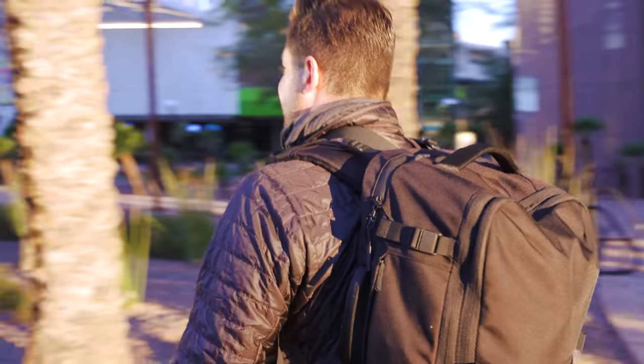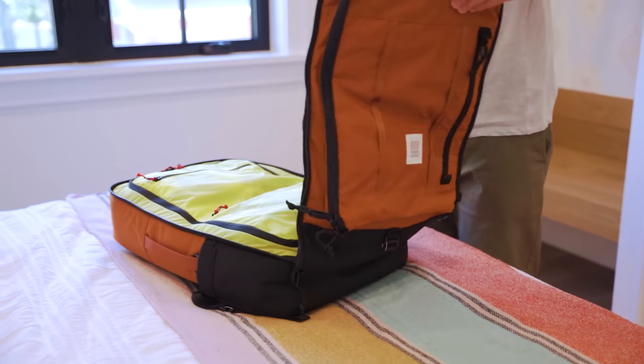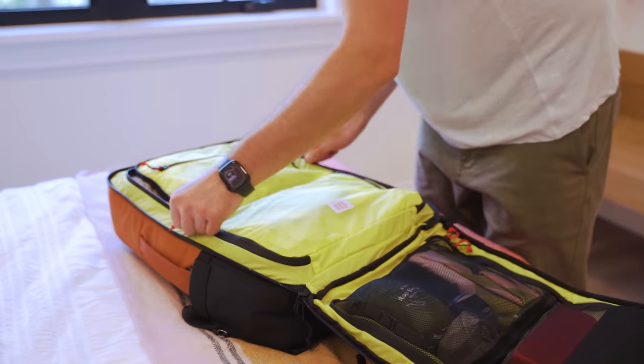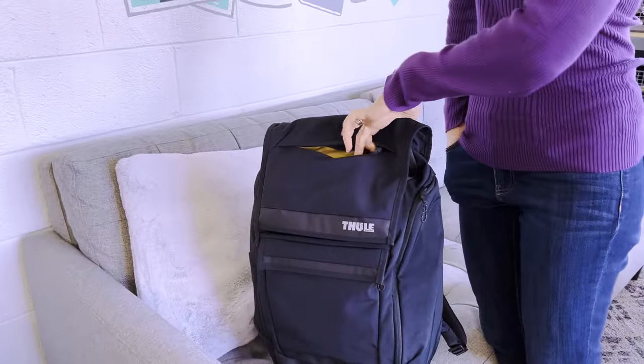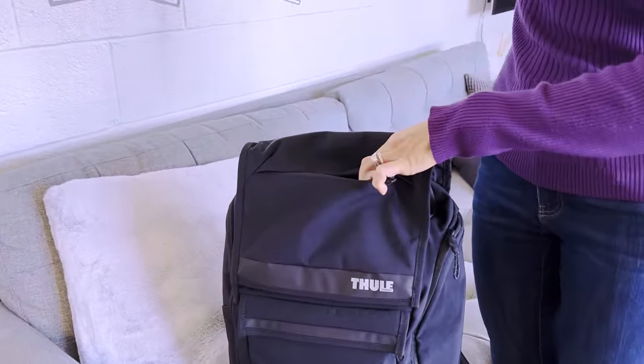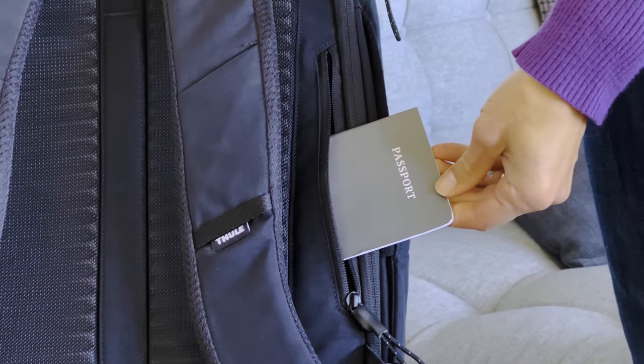There are tons of options out there, so find one that fits your needs. Turn to a bag with lots of pockets to keep your gear separate without using extra pouches, or keep it basic with an empty bucket. We like bags with quick-grab compartments so you can unload your pants pockets when you hit TSA. Some backpacks even have a hidden sleeve to hold a wallet and passport for extra security.